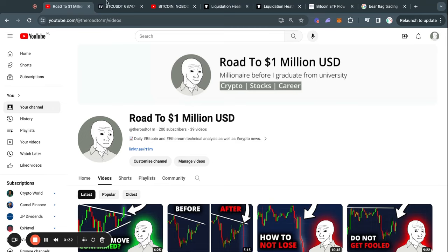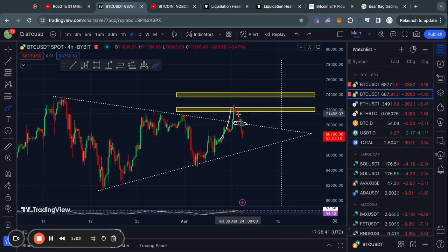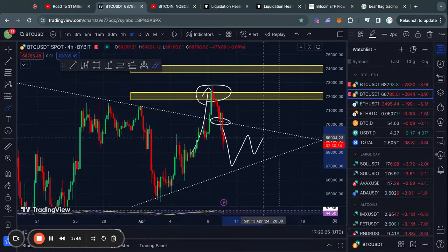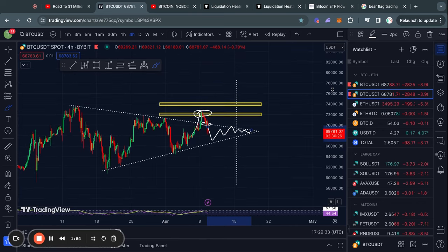Welcome to the road to 1 million US dollars. Let's get right into the Bitcoin chart. As you can see, we broke out from this massive triangle pattern, however after grabbing liquidity to the upside we broke back down below this trend line, exactly as I warned about in yesterday's video. In my opinion we have some chopping around to do in this triangle pattern before eventually breaking out to the upside or to the downside.